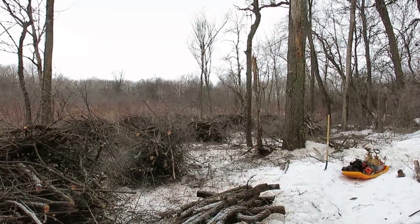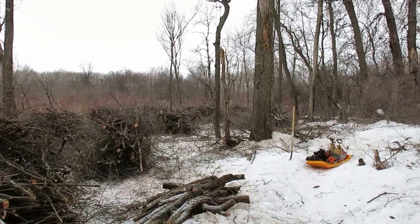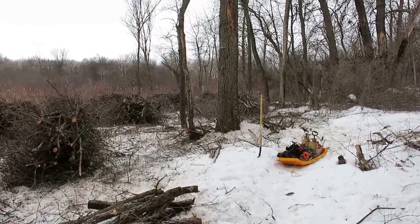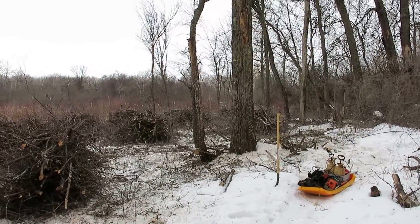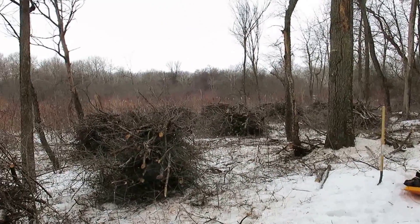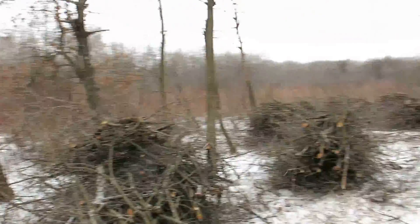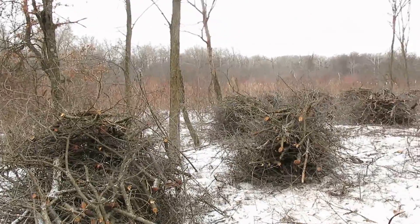Wednesday? Tuesday? So Andy made all these piles here and completely got us caught up with the cutting that Zach and Ben and I did. I guess that was Tuesday — now it's coming back to me.